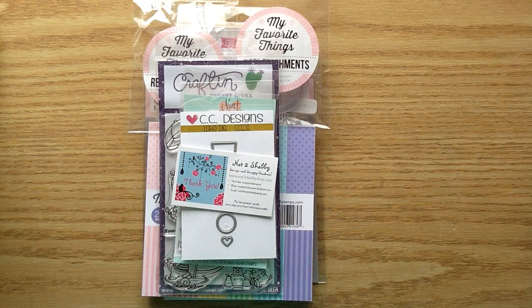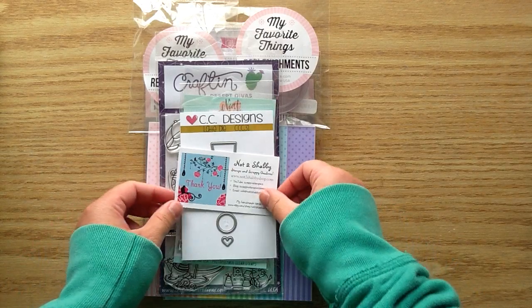Hey everyone, welcome back to my channel. I have a little haul to share with you from Not Too Shabby. I will put the link below for the shop and if you head over to make a purchase, you can use the coupon code CRAFTYGIRL to save 10% on your order.